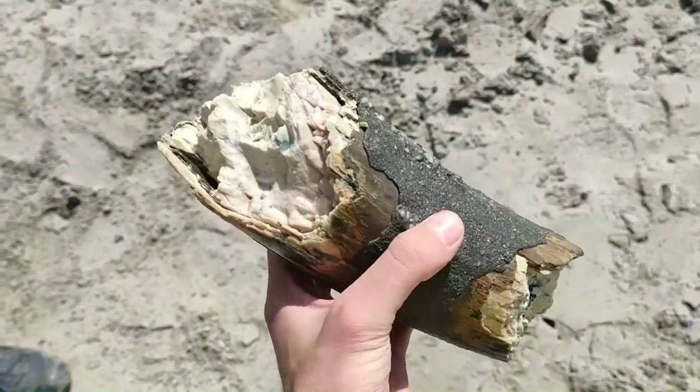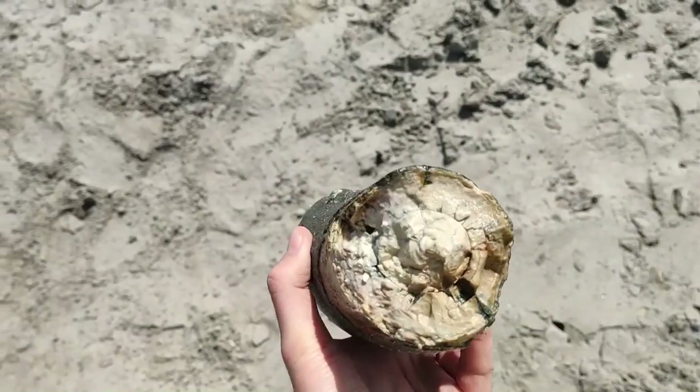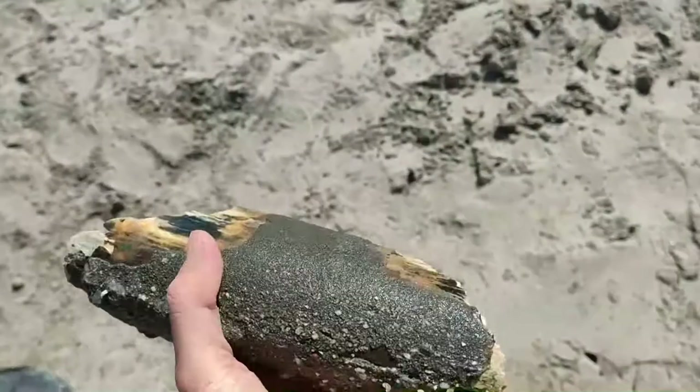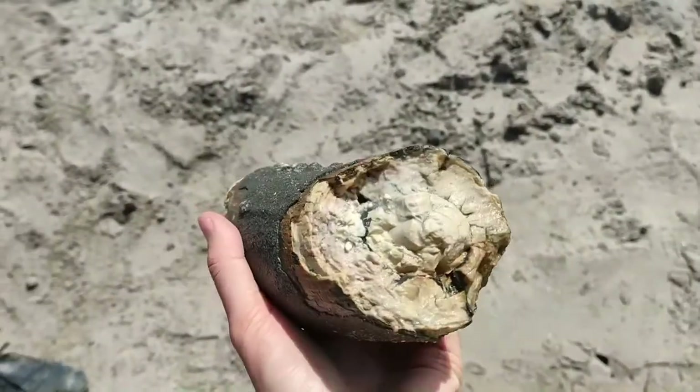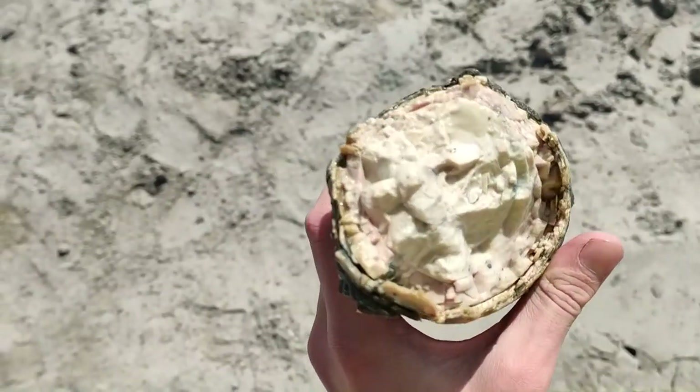And here you see a wonderful, absolutely gorgeous piece. A friend of mine found that when he was with me in the gravel pit. No words for this — it's an awesome, awesome piece.